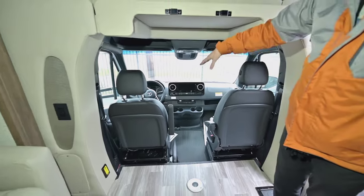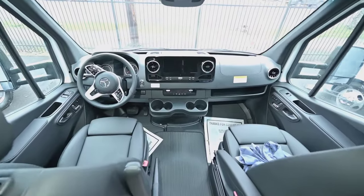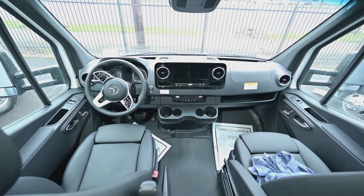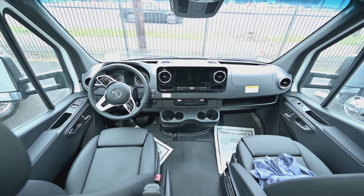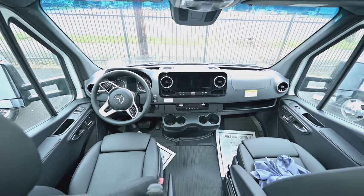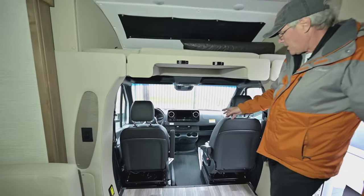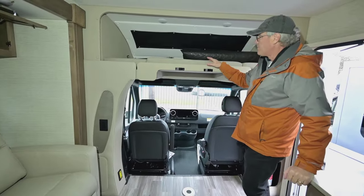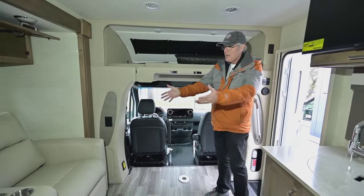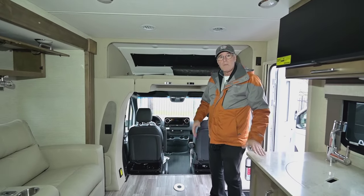Both cab seats rotate around into the living area. In the cab, you have memory seats with three preset buttons each for driver and passenger, so each person can customize their position. I recommend using the third preset to store the outward position, making it a simple one-motion spin to bring the seats into the living area. A couple of cushions go on top, so you can have seating for several people in a small package.